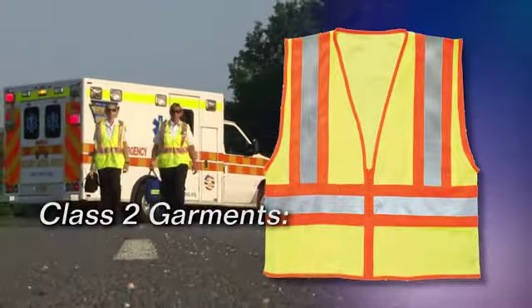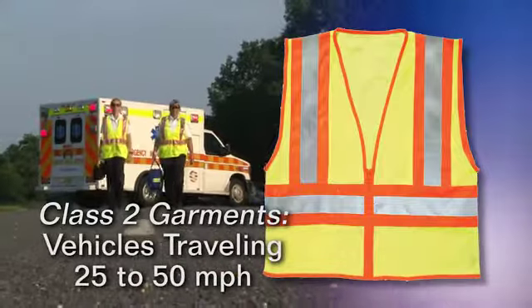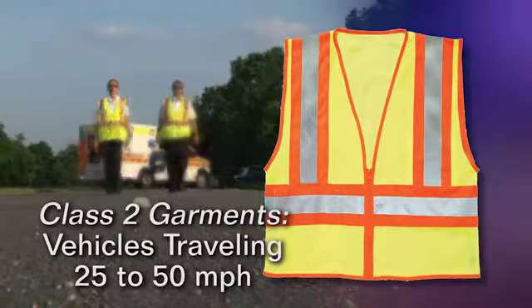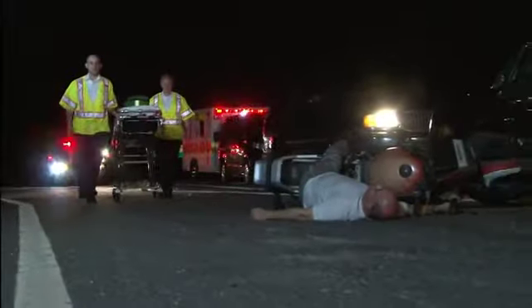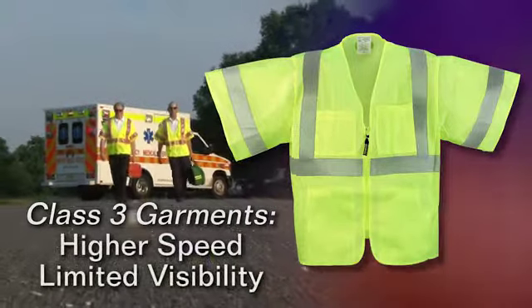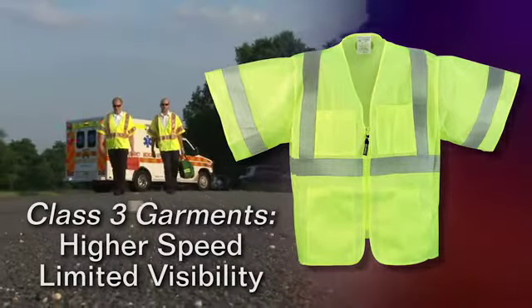Class II garments are recommended for first responders on or near roadways and nearby vehicles traveling 25 to 50 miles per hour. In contrast, Class III garments require more fluorescent and retro-reflective material and are recommended for first responders exposed to higher-speed traffic or limited visibility situations.